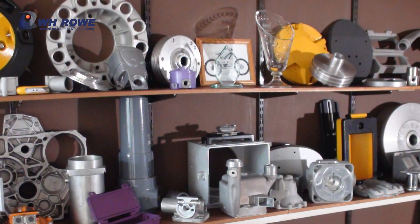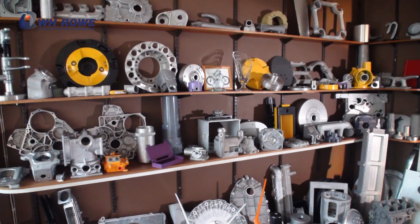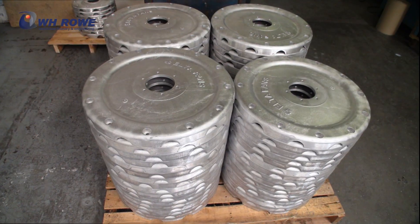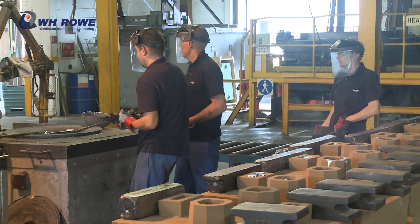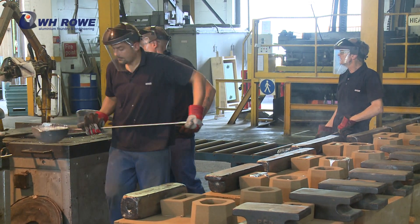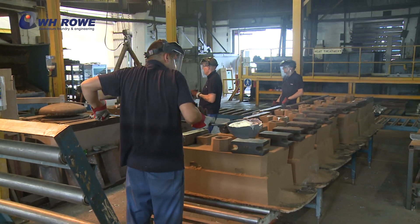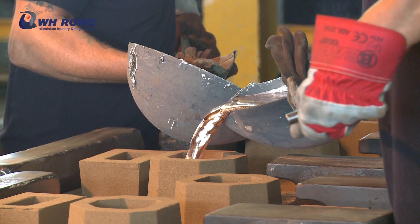Our castings range from small items weighing just a few grams to 60 kilograms, and are produced in small, medium or large batch quantities. We are the first foundry in the world to use a pioneering low-odour urethane system, giving improved environmental performance and employing the current best available technology.